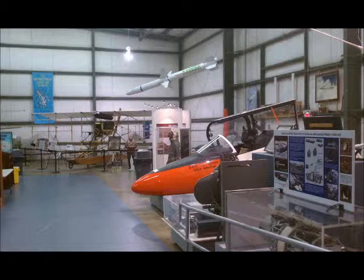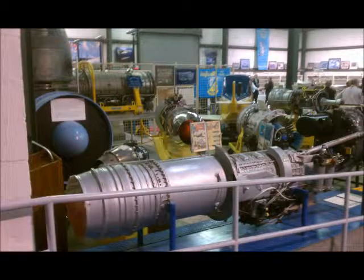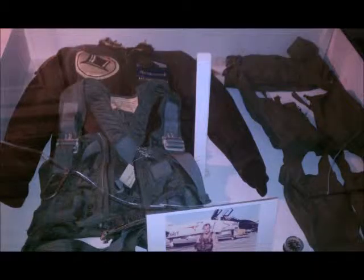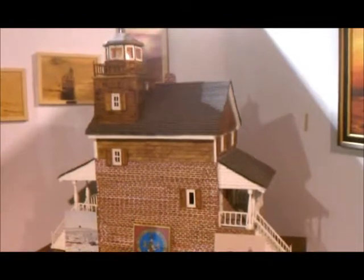We couldn't get back in this area because there was a function going on, but I took pictures side by side. That's where all the engines are, and to the right is where the function was going on. These are some of the flight gear. That's my sister squadron — VF-14 — and I was in VF-211. That's where the lighthouse sat, and that's the building.